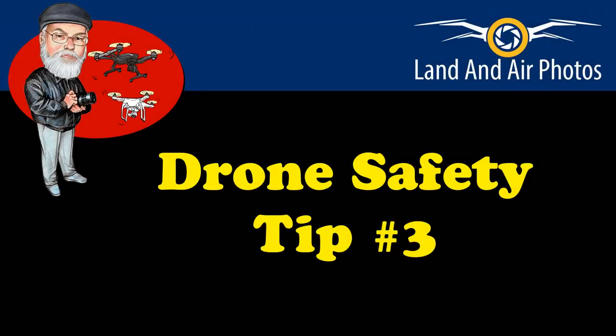Thank you for watching videos by Jeff Sibelius and LandonAirPhotos.com. I'm glad you're watching this video. Safety tips aren't exciting or impressive, but if you're watching now, it means that you recognize they're important. Let's get started on my next safety tip.